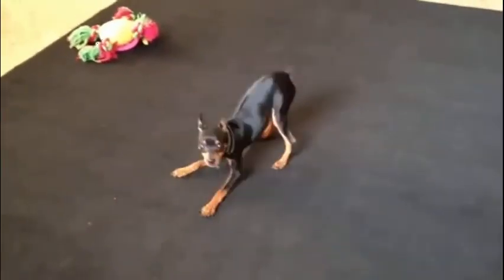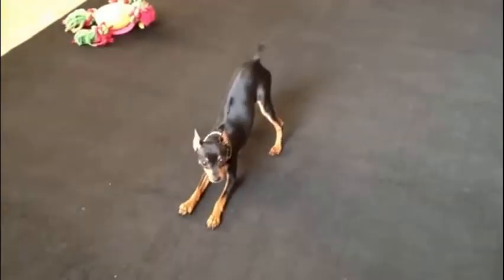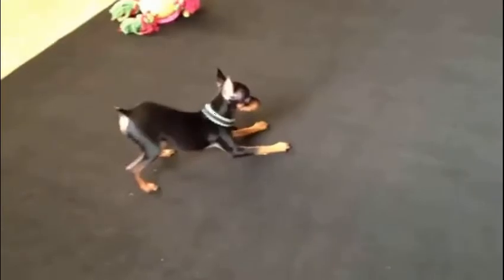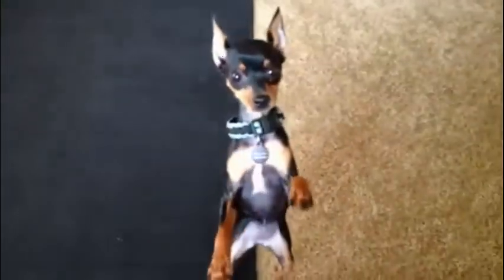This small dog will chew small objects and may choke on them, so it is recommended to supervise them while they are playing. When it comes to diet, you can feed all healthy dog foods, but make sure you don't overfeed them because overweight is one of the major problems faced by this breed.